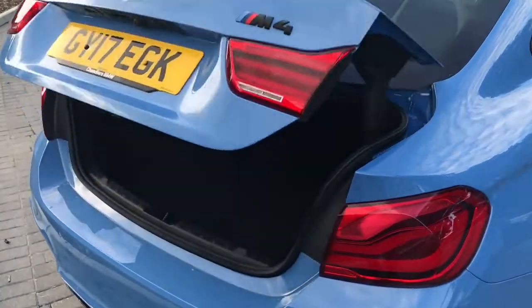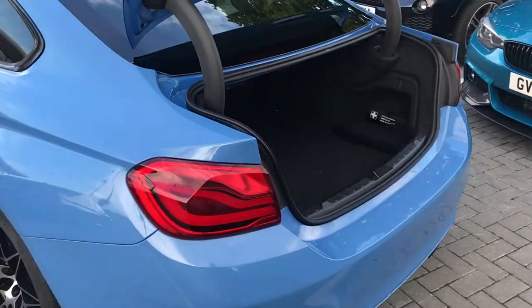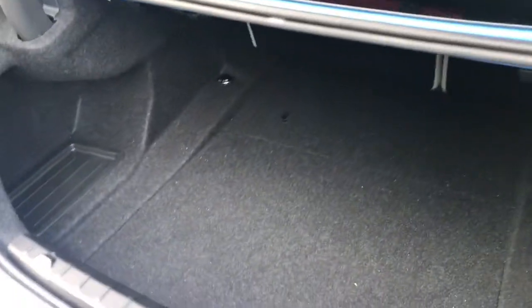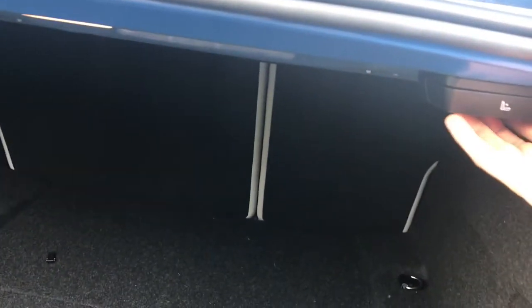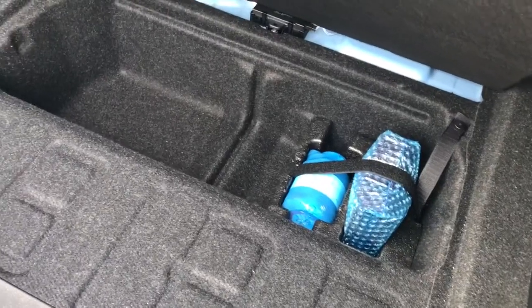If you have a look into the boot of the car, the tailgate flips up. There's quite a large amount of space for a coupe car, quite deceptive from the outside as well. You also have the split folding seats which can be folded down just by a pull of the handle here and also on the other side. You also get a little bit of extra storage just below the floor, and that also houses the tyre inflator kit.